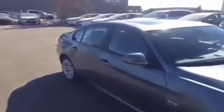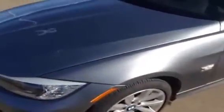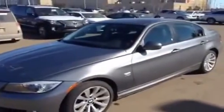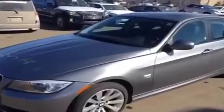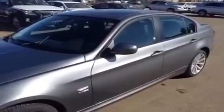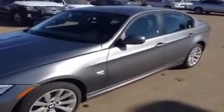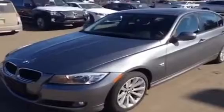Just to recap, this is a 2011 BMW 328i X-Drive with a grey exterior, black leather interior, power moon roof, 17-inch alloy wheels, push button start, and just over 21,000 kilometres. For this and other vehicles, call us today at 780-466-8300 or visit us on the corner of 170th Street and 111th Avenue in Edmonton, Alberta.